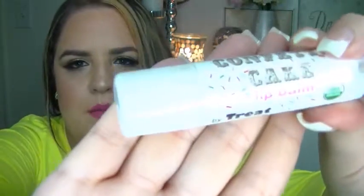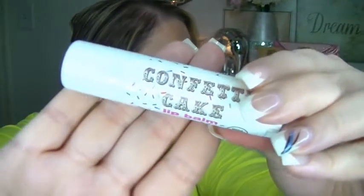This was mentioned by Candy Johnson and might have been in my last favorites video too. It's by Treat Beauty — all organic and natural — and it's their Confetti Cake lip balm. It is ginormous — look how big it is! It smells great and has coconut oil, shea butter, and beeswax. Really healthy and good for the lips.